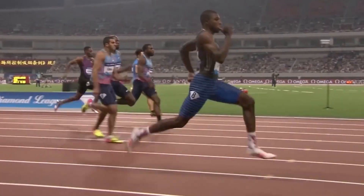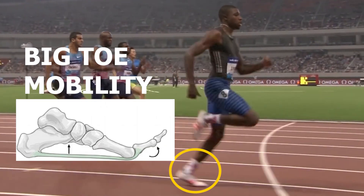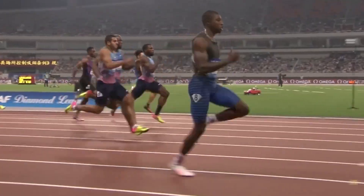Hey guys, it's JP and this time we are going to go over why big toe mobility is important for runners and how to improve this so you can improve the way you run.